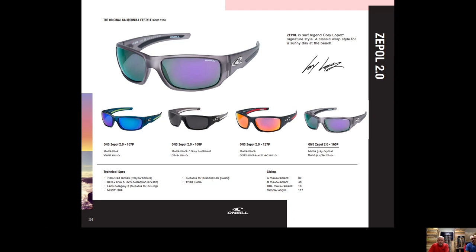And here's Zeppel to finish off the line list — the Cory Lopez signature frame. It's a great bigger wrap with a large O'Neill logo on the outside and injected-molded rubber pieces on the inside of almost the full length of the temple for anti-slip and comfort — great for hot weather and high humidity. Every pair has Cory's signature on the inside.